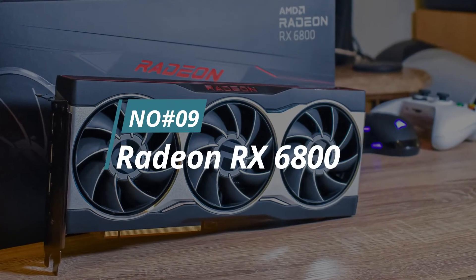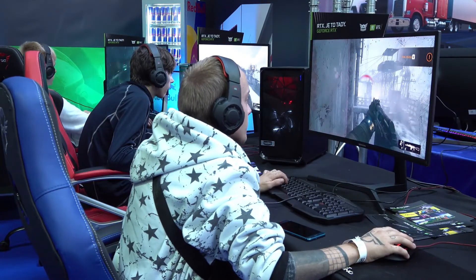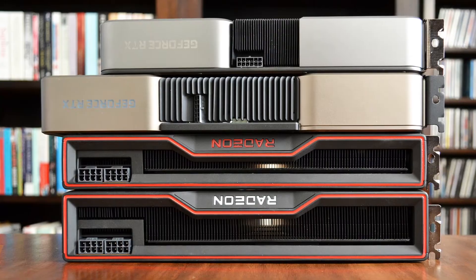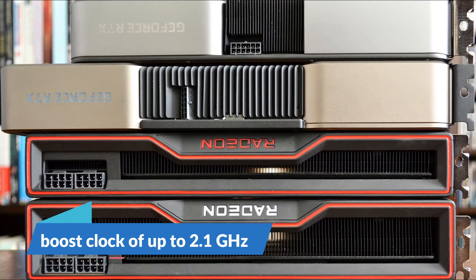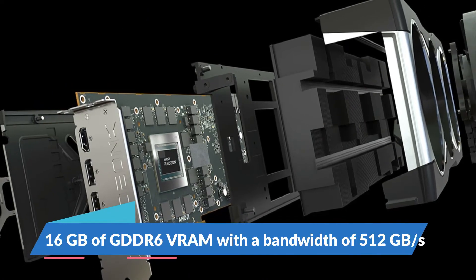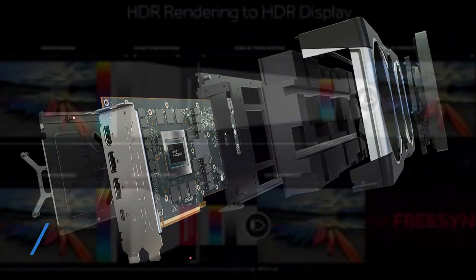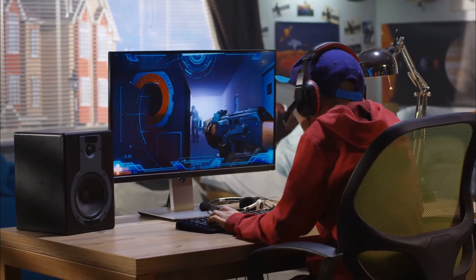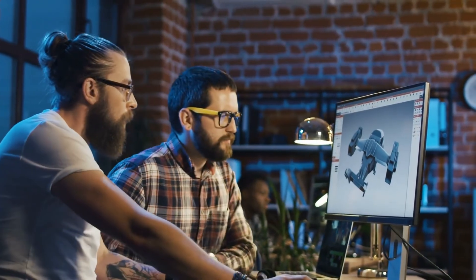Number 9. Radeon RX 6800. The Radeon RX 6800 is a high-end graphics card that offers excellent performance for gaming. It features a powerful AMD RDNA 2 GPU with 36 compute units and a boost clock of up to 2.1 GHz. It also has 16GB of VRAM with a bandwidth of 512 GB per second, and it supports AMD FreeSync technology for smooth and tear-free gameplay. This card is capable of running most games at 4K resolution with high detail settings, and it also supports real-time ray tracing for realistic visuals.